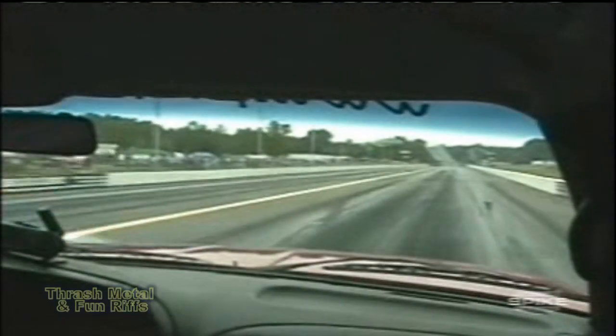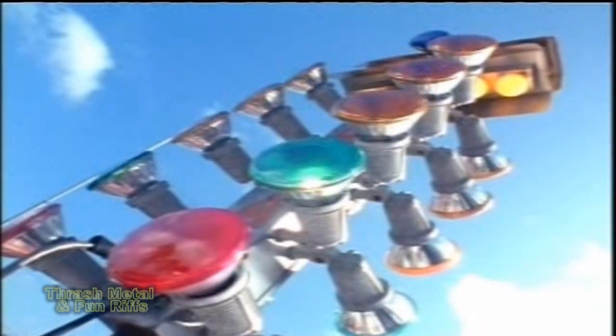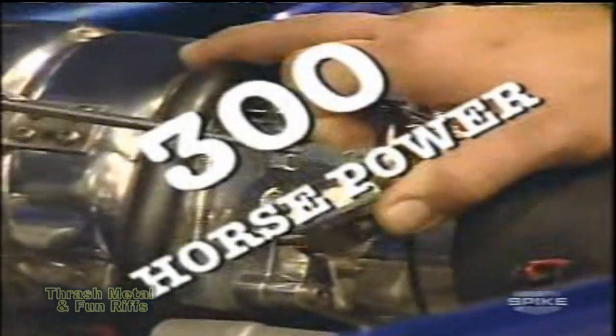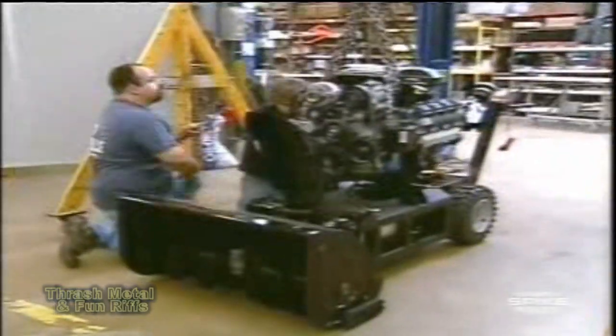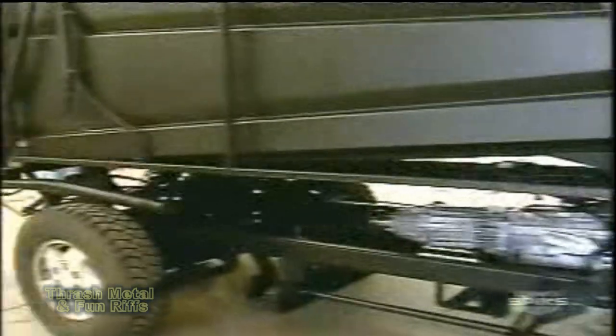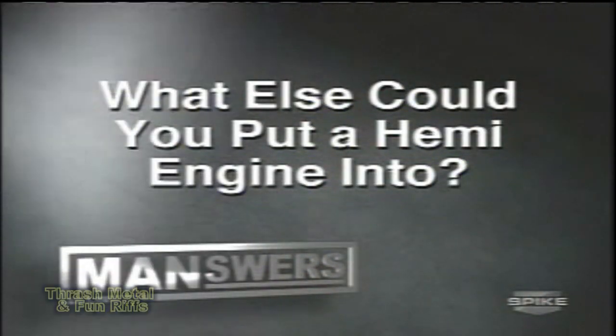Trucks with Hemi engines haul ass, and race cars with Hemi shred rubber. These engines got balls, delivering over 300 horsepower. They kick so much ass that whatever you drop one into turns into a testosterone-pumping super machine. So we wondered: what else could you put a Hemi engine into?